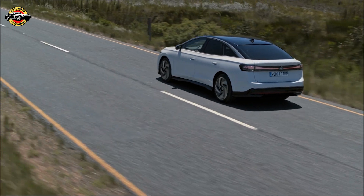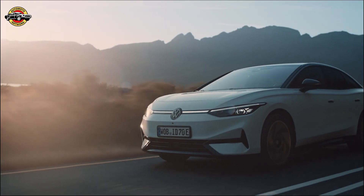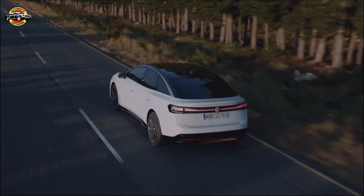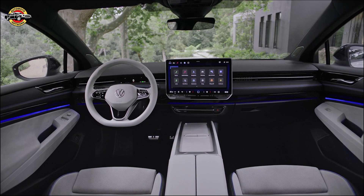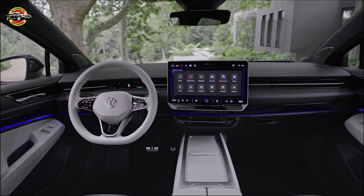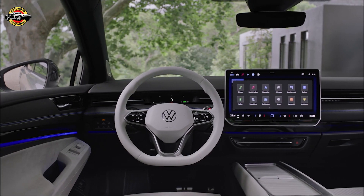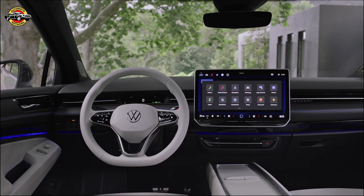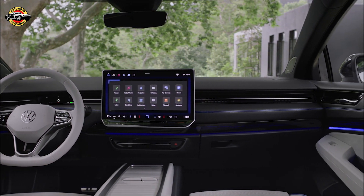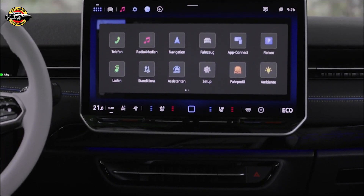This midsize sedan is expected to offer both rear-wheel drive and all-wheel drive electric powertrains, giving drivers flexibility in their choice. Inside, the ID.7 offers a spacious and comfortable cabin. It replaces the midsize Passat family sedan in Volkswagen's lineup, providing ample space for passengers and cargo. The liftback design, similar to the gasoline-powered Arteon sedan, adds convenience and versatility. The smart design and top-notch build quality make the interior a pleasant place to be.